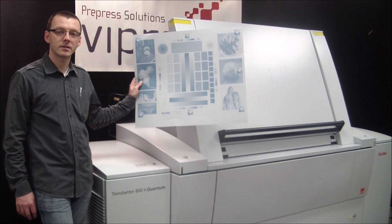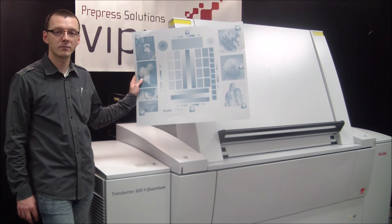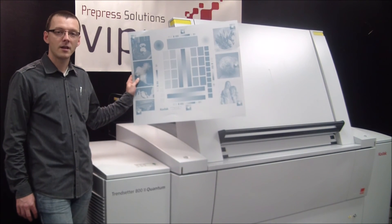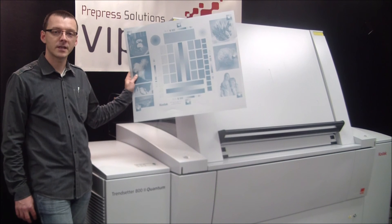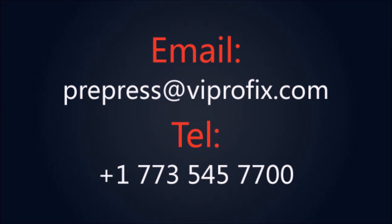The full level of automation and output speed offered by the Kodak Trendsetter 800-2AL Quantum make this plate setter a great option for any commercial printing operation. Thank you for watching, and if you would like to know more about any machine we provide, please call us at 773-545-7700 or email us at prepress@vitrofix.com.